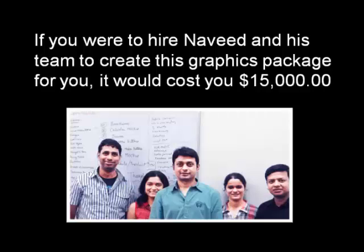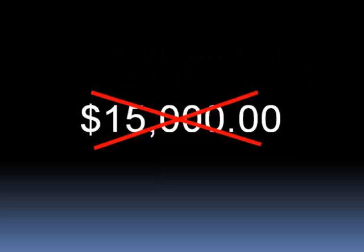If you were to hire Navid and his team to create a graphics package of this size just for you, it would cost you $15,000. That's no joke. In fact, Navid's out-of-pocket costs just to create this package were in that range, after paying his team's wages — and that's in India, where the dollar tends to go pretty far in terms of buying labor. So to do something like this on your own is going to cost you at least $15,000.